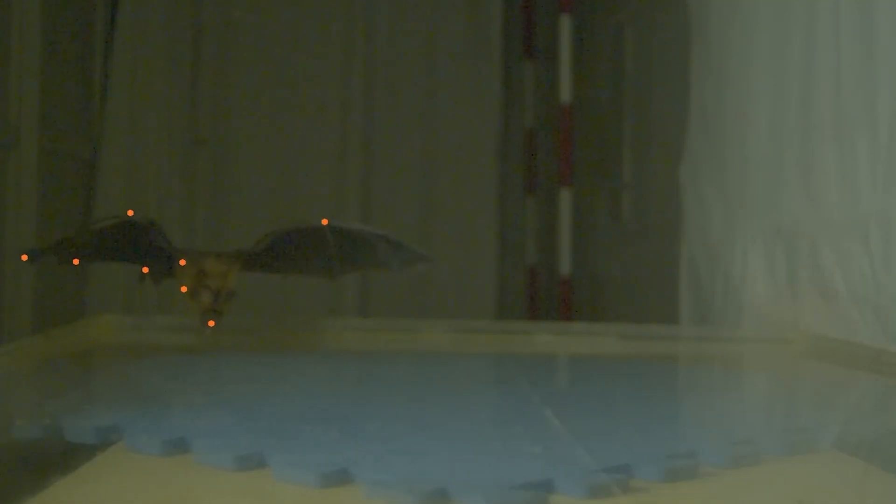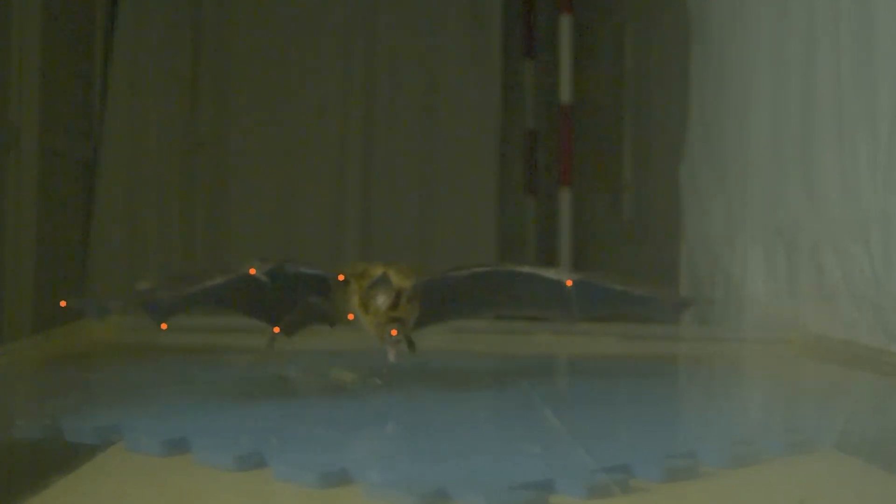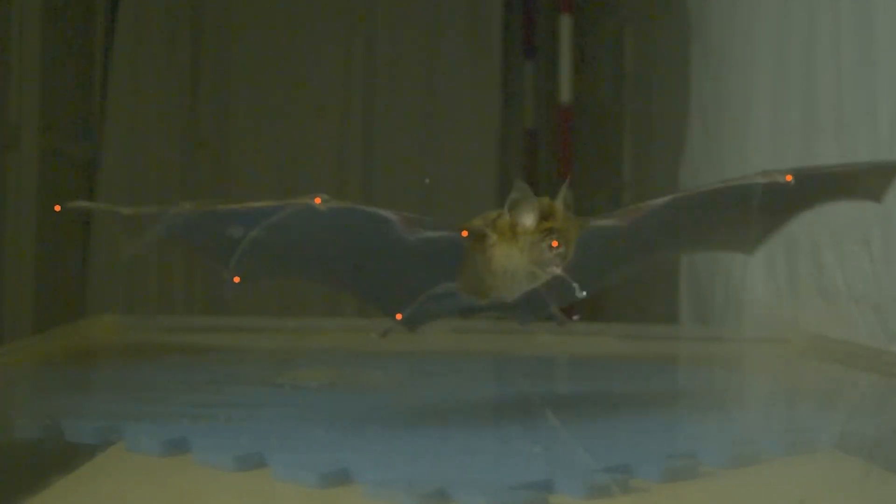But reducing amplitude decreases the amount of lift a bat can get from its wings. So they make a second change: they increase the wingbeat frequency. When you look at how fast they're flapping their wings close to the water, it's about 50% higher than the normal flapping frequency for those species when they're in the air away from the water.